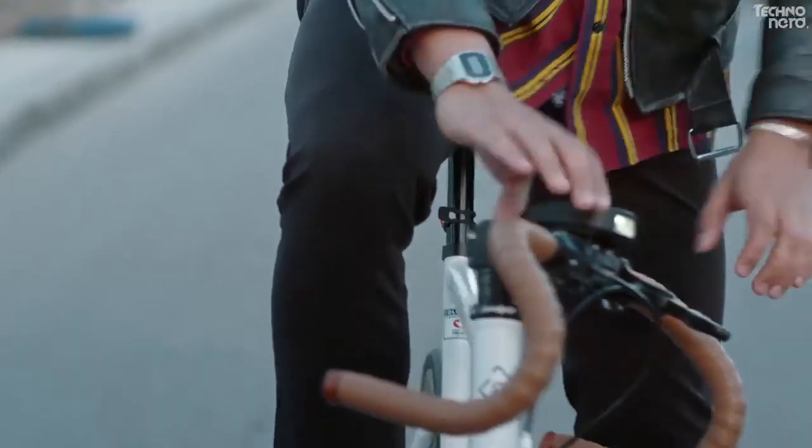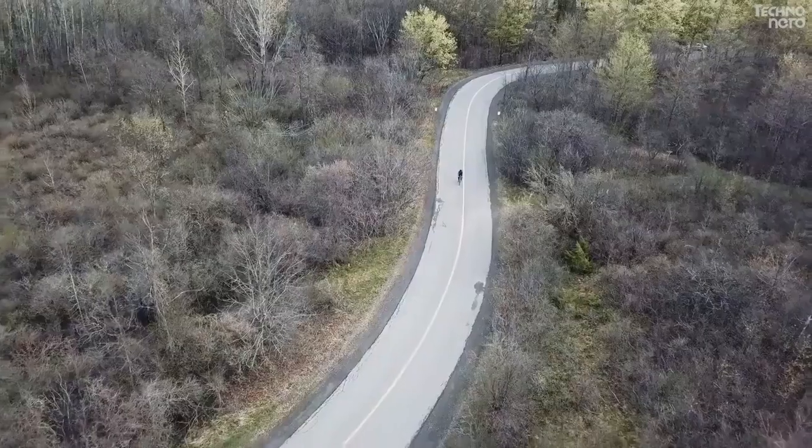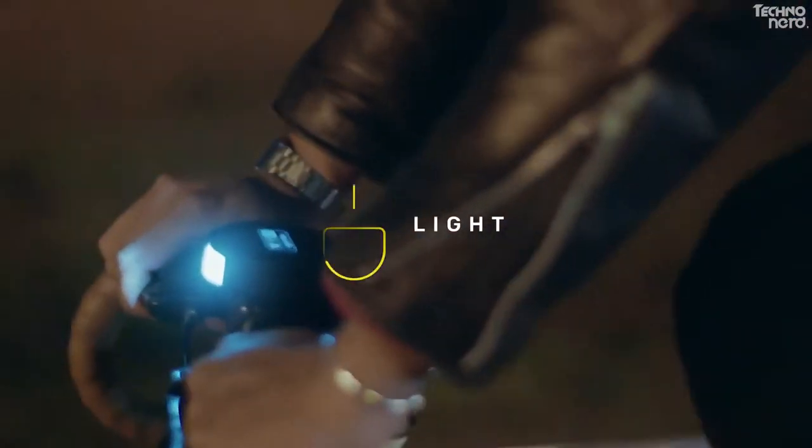The 250 lumen white LED has three modes: normal, blinking, and pulse. The light is on when riding, on in the dark, and on when activated by the user.